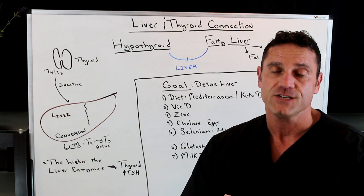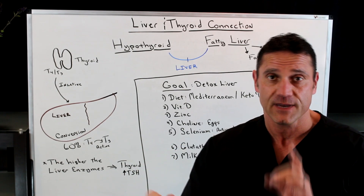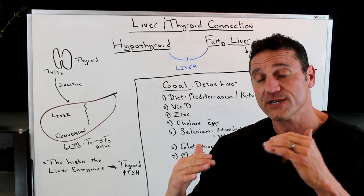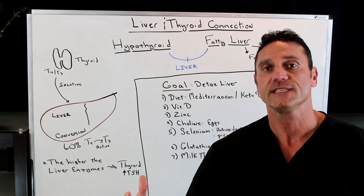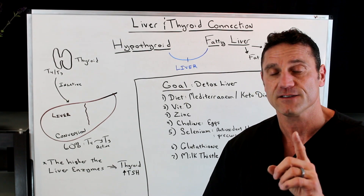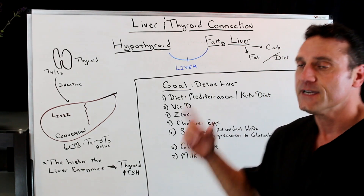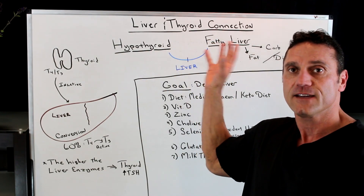When I'm talking with patients who have hypothyroid, I always want to do an extensive thyroid panel, because 80% of the hypothyroid cases I come in contact with end up having Hashimoto's, which is an autoimmune disease that attacks your thyroid gland. This is why a full thyroid panel is very important. There is a connection between hypothyroid and non-alcoholic fatty liver disease.